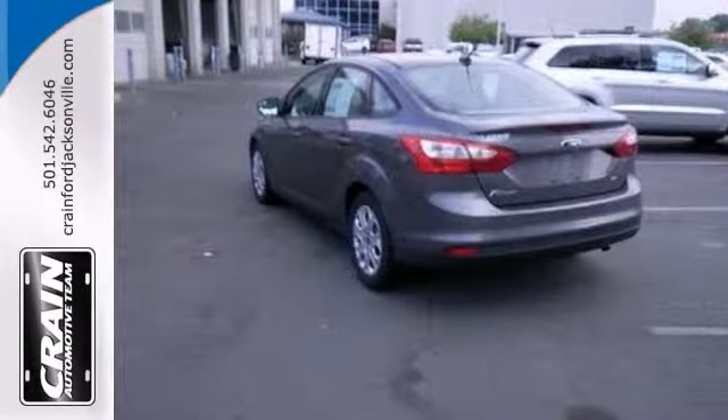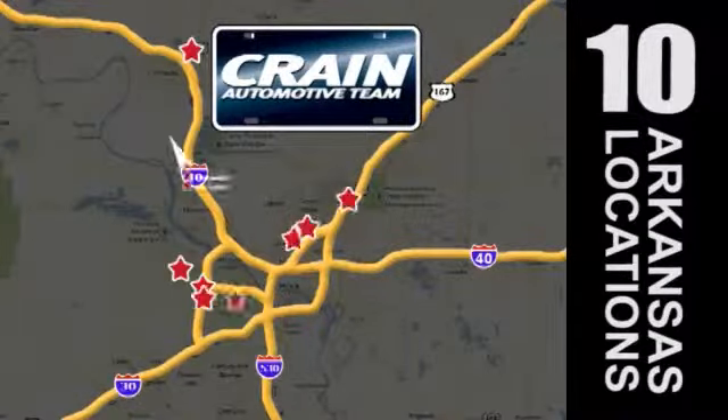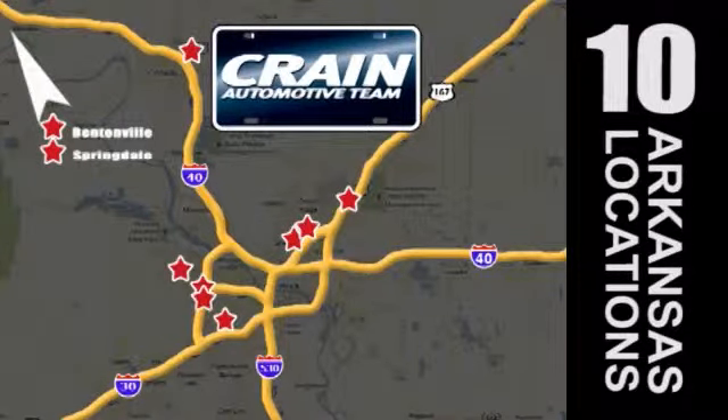See it for yourself today. Visit us anytime at craneteam.com. Go, go, go. Crane Team's got them. Craneteam.com.